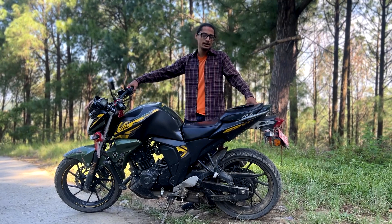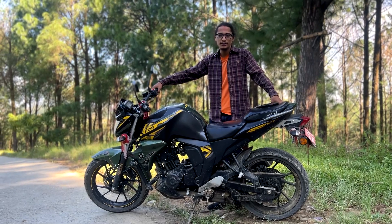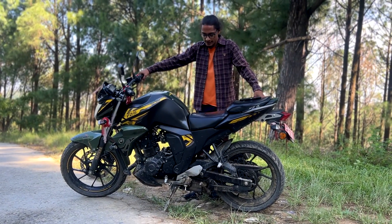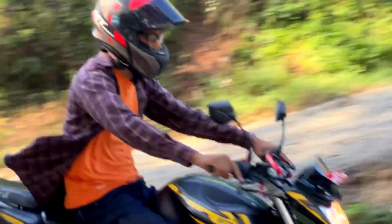For students, this bike gives 40 kmpl mileage. That is really nice. And the maintenance cost is also quite low.